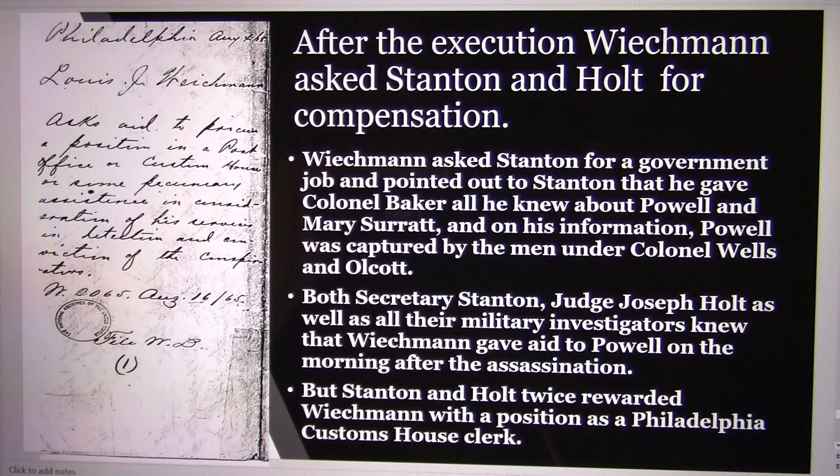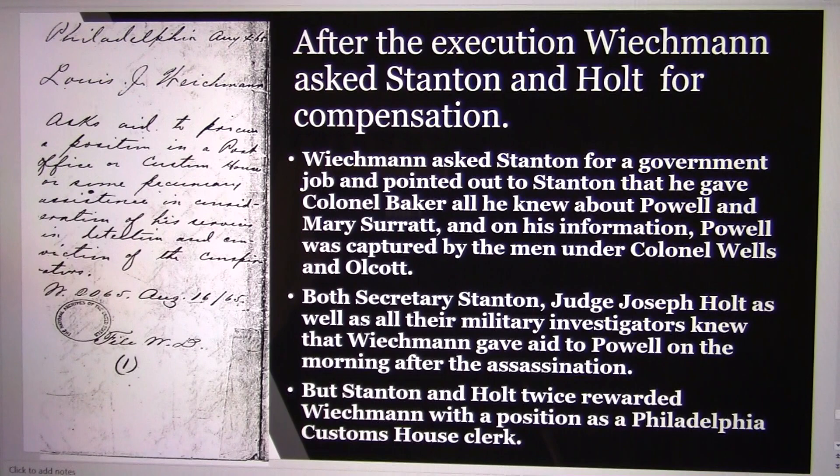If you enjoyed this video and would like to learn more, visit my website at www.reasonlincoln.com and check out my article section and purchase my two books — available in hard copy or e-book format. Find out the reason Lincoln had to die and the reason Booth had to die. This particular video was taken from chapters three and four of my second book, The Reason Booth Had to Die. Thank you for watching — let me know what you think.